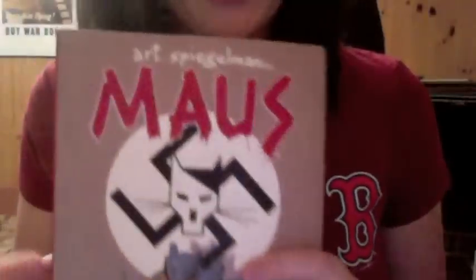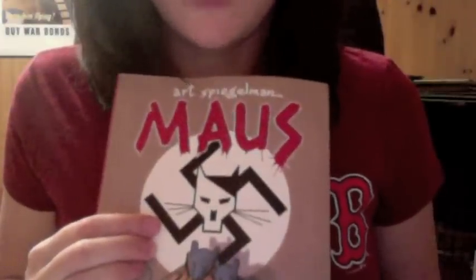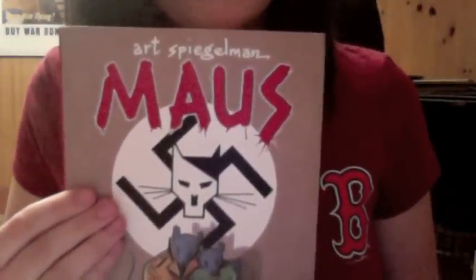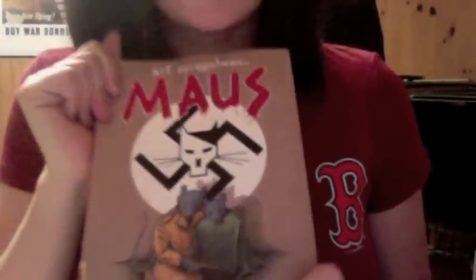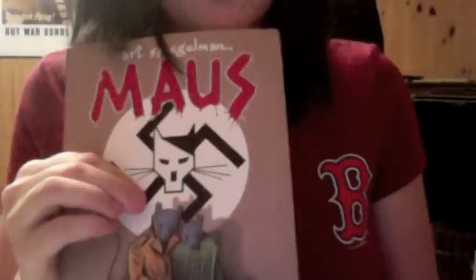The first books you requested are actually part of a series that comes in two parts, and that is Maus by Art Spiegelman. I'm assuming you're familiar with the series since you asked for it. It's really excellent. You can see it's in quite good condition for a used book — whoever owned it before took very good care of it. Some books do have the used sticker on the spine. Here we have the first part.